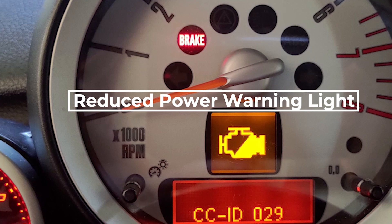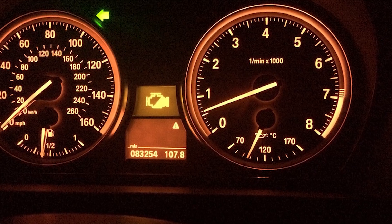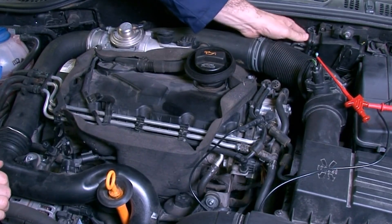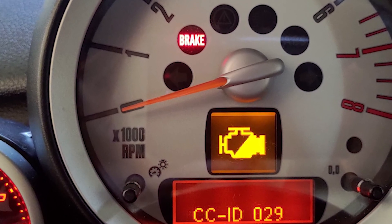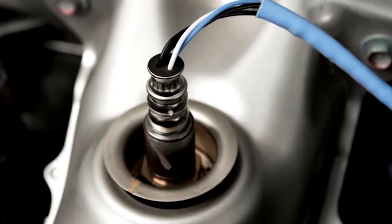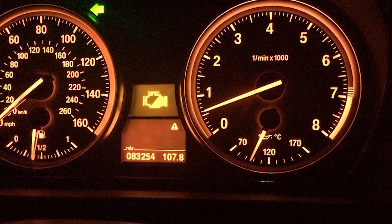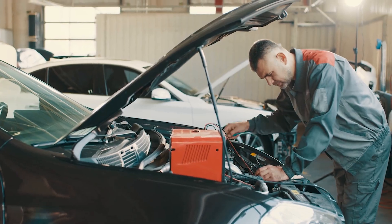The reduced power warning light, also known as limp mode, indicates that there is an issue with the engine and the power is reduced to protect it. This warning light can be triggered due to a bad throttle body, a bad MAF sensor, a bad oxygen sensor, engine misfiring, or an issue with the fuel system. When this light comes on, it's important to reduce speed and have your vehicle inspected as soon as possible by a qualified mechanic.